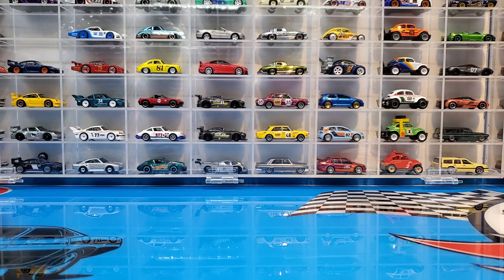Not that much to look at guys, but a few good castings to check out. Let's set up the trusty turntable and dig into some of these cars.